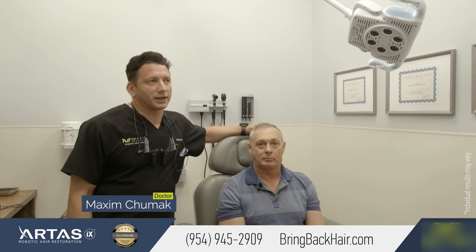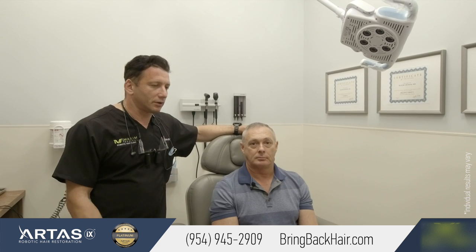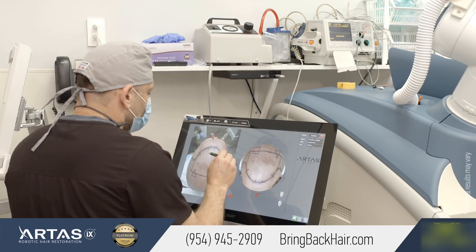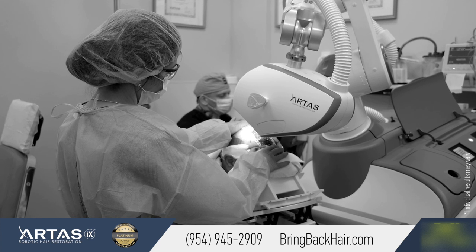Hello, we're here at Maxim Medical Center Robotic Hair Restoration Clinic with Carl. Carl had his procedure almost seven months ago. We did 2,000 grafts on that day. Everything was done robotically, including the site making.